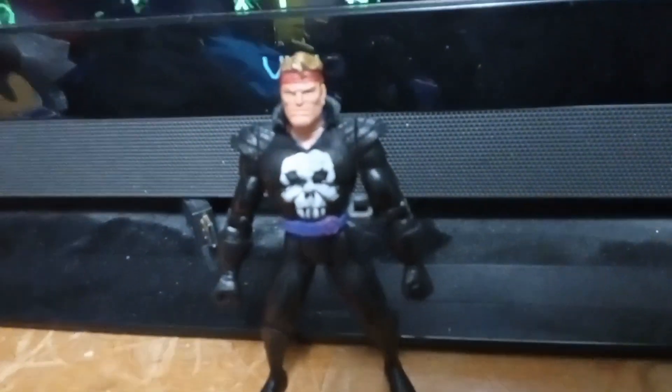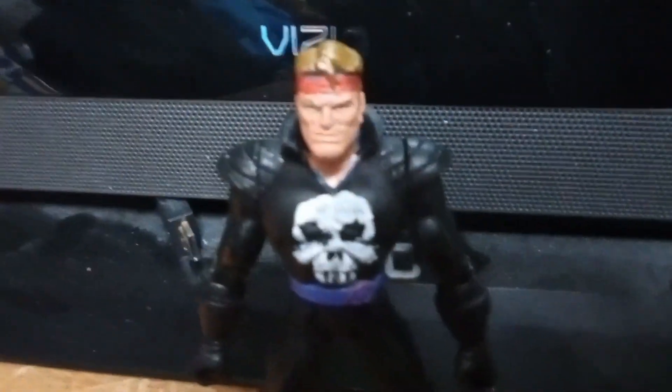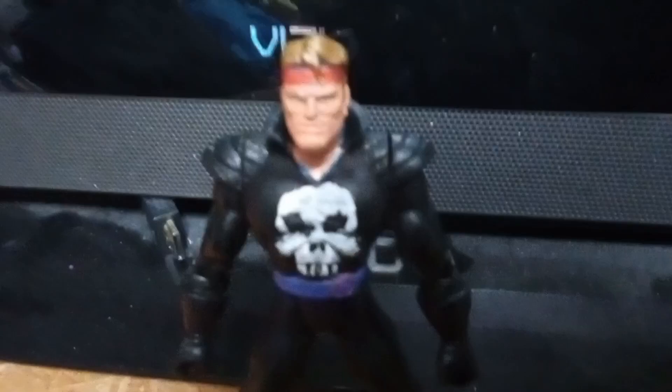Introducing the hottest new toy of the Christmas season: the official Taz Wyatt action figure. With signature red bandana and his signature partial skull, this is the perfect toy for any Taz Wyatt fan.